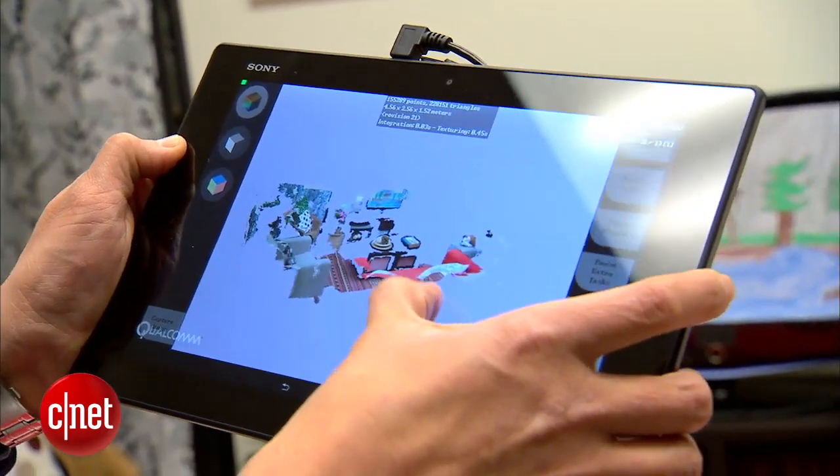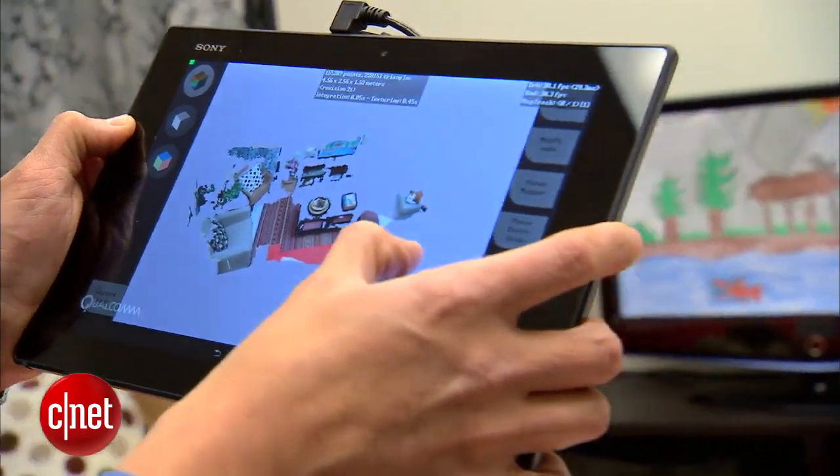Everything you see on the 3D model is physically accurate. You can use different applications, which are yet to be developed, to go and measure the things that are inside your picture.